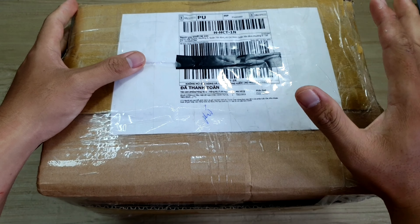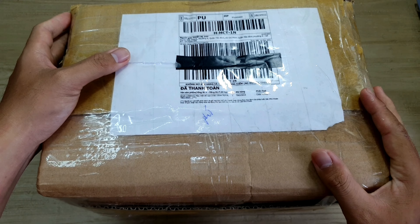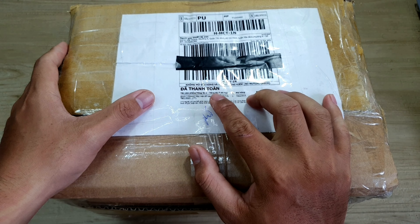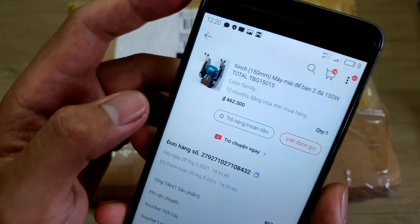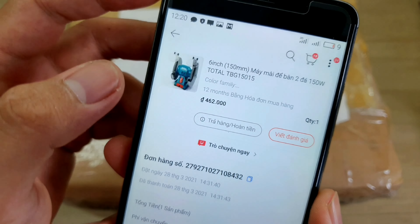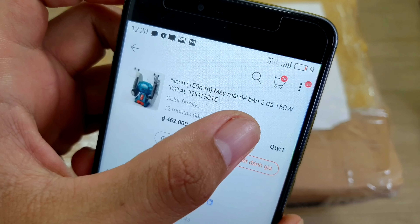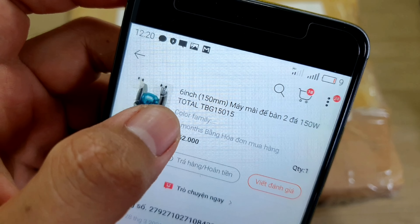Xin chào anh em. Hôm nay mình giới thiệu với anh em một món hàng mình mua ở trên Lazada. Bên trong cục hàng này sẽ là một cái máy mài 2 đá thương hiệu Toto. Cái này người ta ghi là 6 inch 150mm, máy mài để bàn 2 đá 150W, thương hiệu Toto.